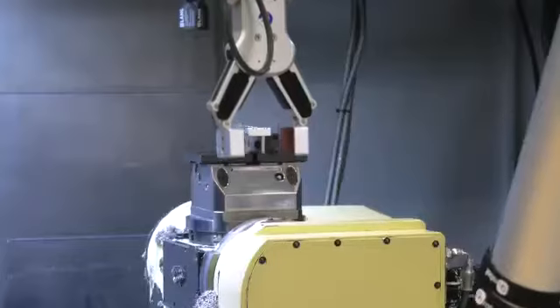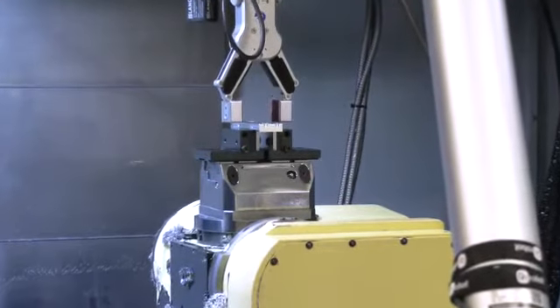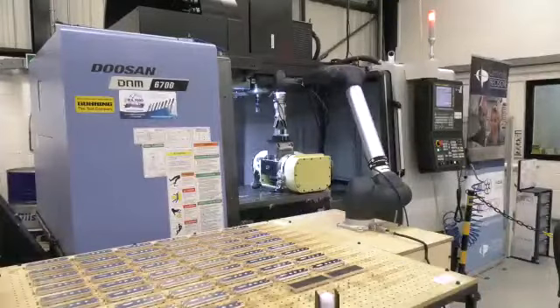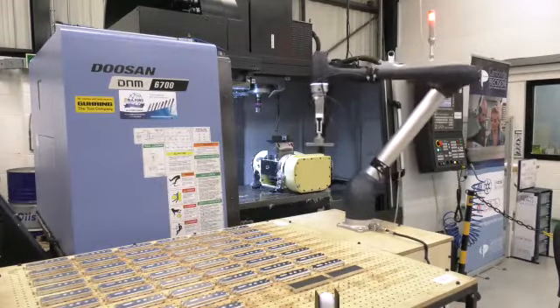We partnered up with Mill C&C Automation — they represent Doosan Cobots in the UK. We needed to find a bit more uptime on our spindles, we needed to find some more productivity, and we were also running short of space, so it was a case of how many more machines can we put into a finite area. We consider ourselves to be a very forward-thinking company and a leading technology user, and we wanted to make sure this was part of our serious investment programme.